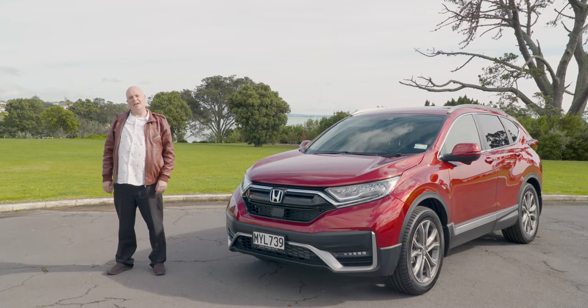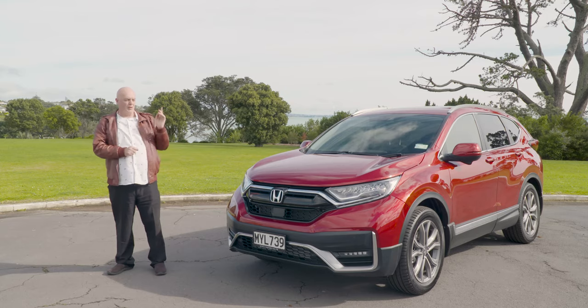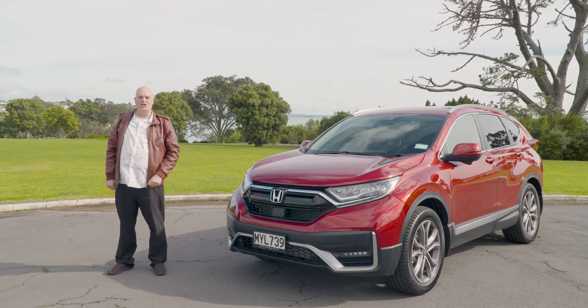Hi there, I'm Sean Wilmot and today we're going to be looking at the Honda CR-V, the new generation, and we're going to be using this, the Sport Premium, as our star of the show.